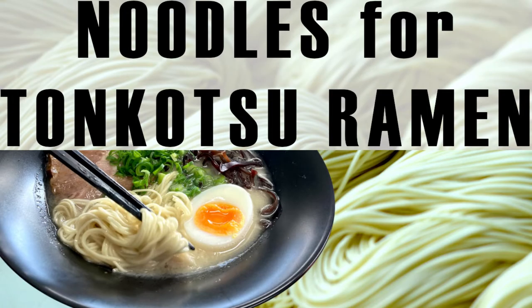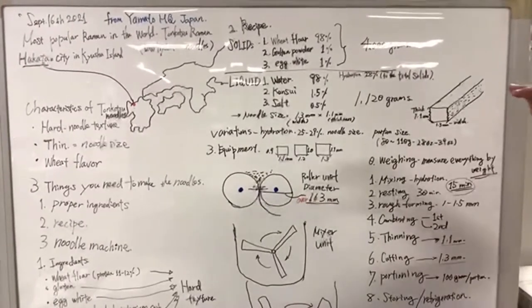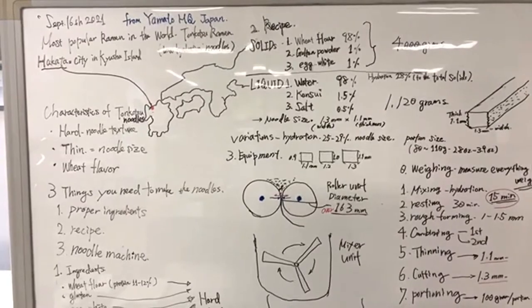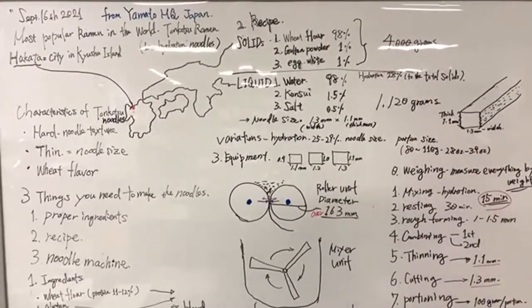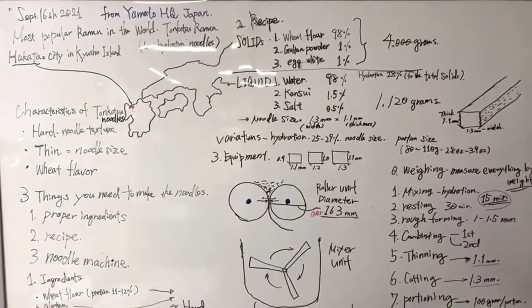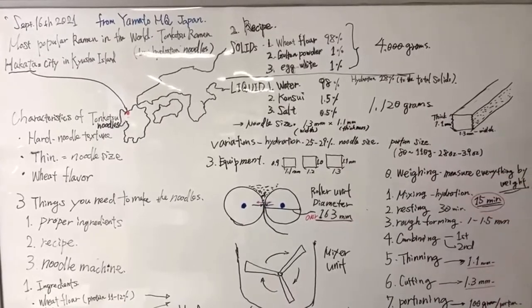So let's check out this whiteboard. I've tried my best writing on it — I don't normally write on a whiteboard, so I hope my writing isn't too bad. Tonkotsu ramen has been the most famous, most popular ramen noodles in the world. There are a lot of ramen shops in Japan and across the world, but the biggest ramen chain has maybe around 500 outlets, and their main offerings are tonkotsu ramen.